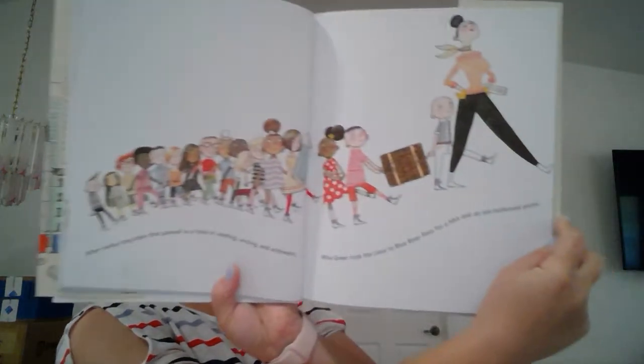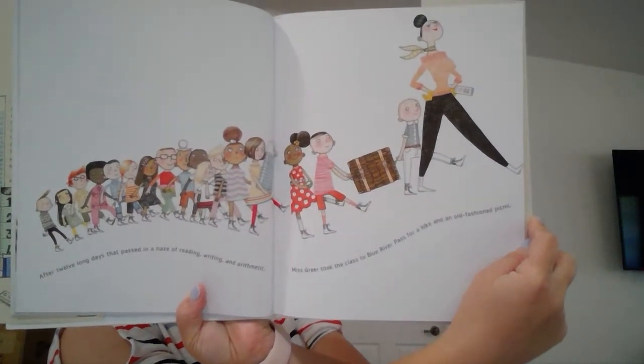After twelve long days that passed in a haze of reading, writing, and arithmetic, Miss Greer took the class to Blue River Pass for a hike and an old-fashioned picnic.